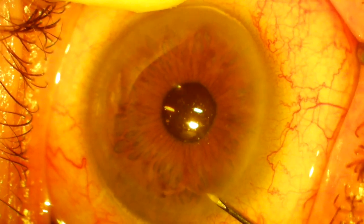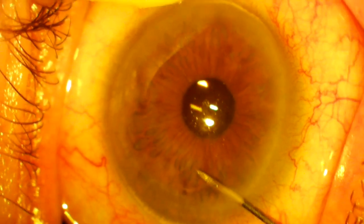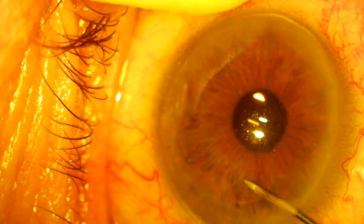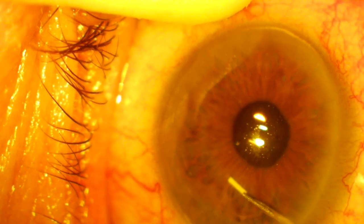The pain-free procedure itself is straightforward. We carefully slide the injector into the front chamber of the eye, and with one controlled motion, we release the drug-filled pellet and come straight out, with the implant eventually settling down to the bottom of the eye.